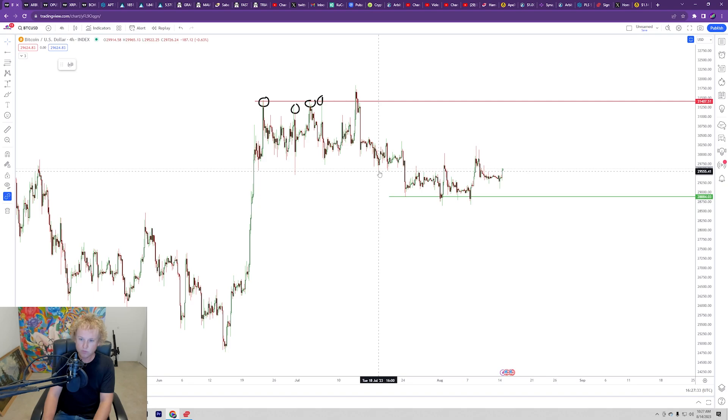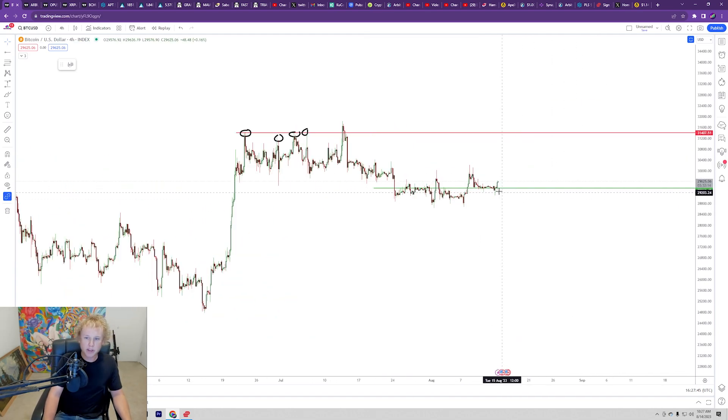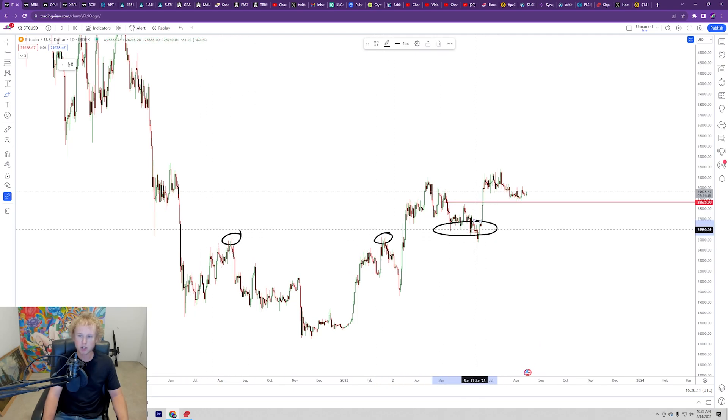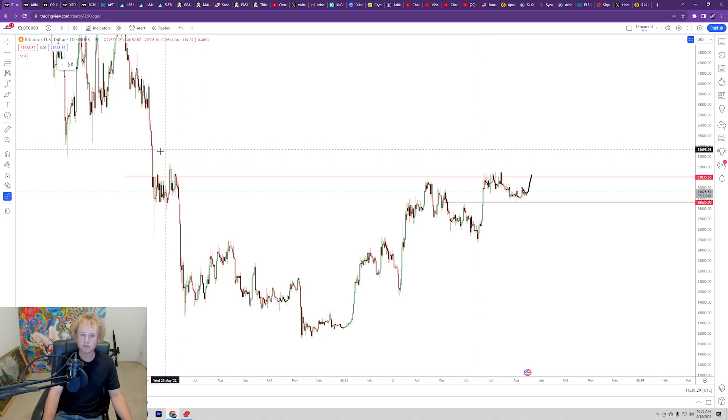As it stands right now, we held support, we actually flipped resistance and the prior highs as new support, and now we're seeing continuation. Bitcoin is looking very very bullish, and this is what's getting me excited because we've been trying to determine whether we were going to break out of this consolidation or have to come all the way back down. I was telling you guys that if we ended up losing support of this mid-range and it became resistance, we don't really have another support until all the way back down at the prior consolidation. So to see us hold support and get this strong buyback — it's everything we needed to see for bullish continuation, and it's looking like Bitcoin is going to take another run back up to about 30k.